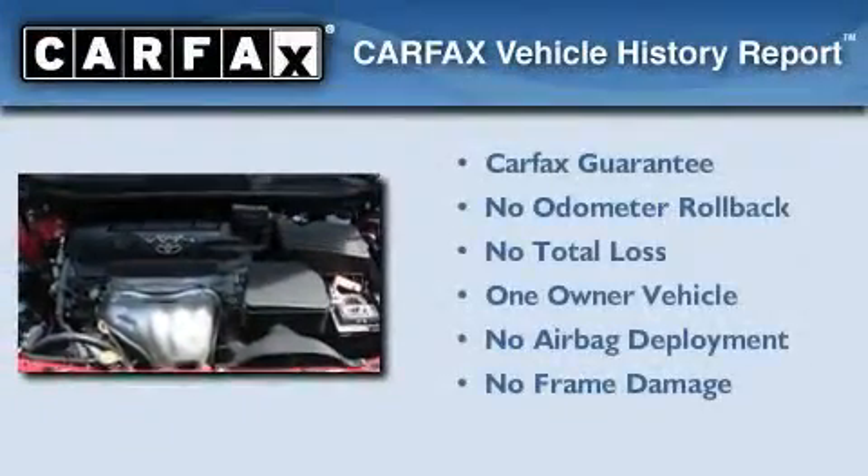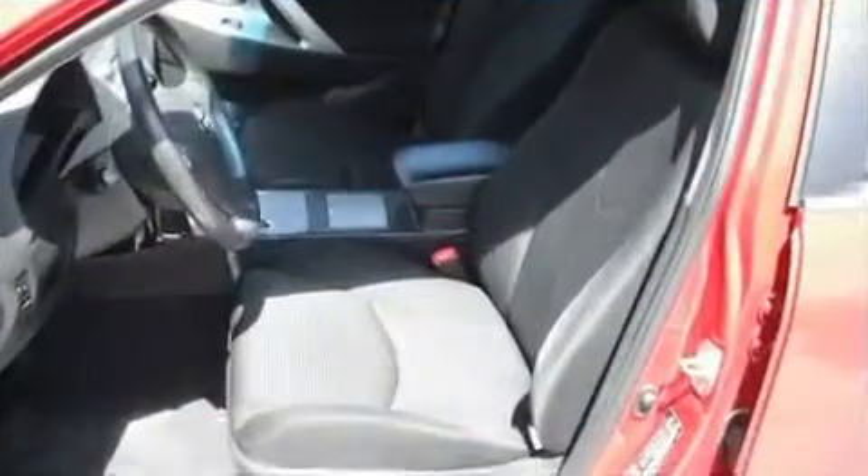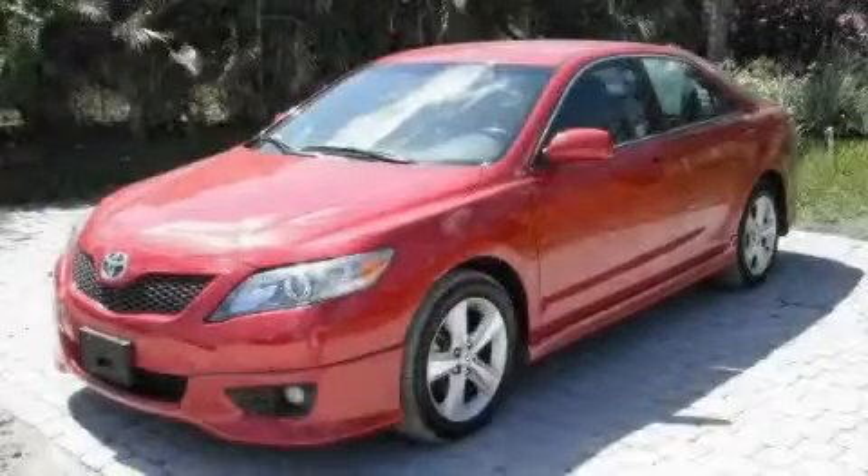This sedan has had only one owner, and it qualifies for the Carfax buyback guarantee. Please call today to reserve this vehicle for a test drive.